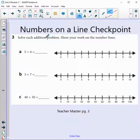Number 3 says solve each addition problem and show your work on the number lines — that's really important so your teacher knows your thinking. Looking at A, we have 5 plus 4. I put my dot on 5. We're adding, so the number gets bigger. Pretend little Tad our frogger jumps 4 spots: 1, 2, 3, and 4. Where did we land? 9. Good job — 9 is our correct answer.